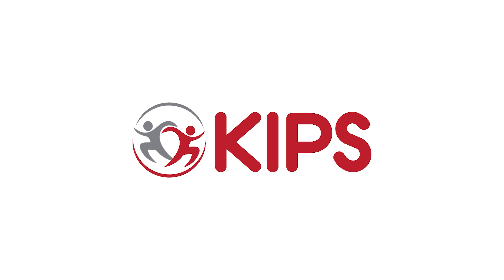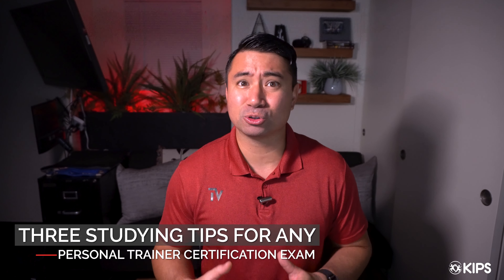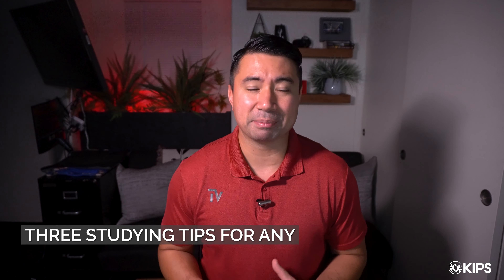You're studying for a personal training certification exam and feeling a bit overwhelmed. Let me give you three tips to pass any exam. Welcome to this video on three tips to pass any personal training certification exam.